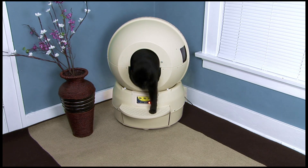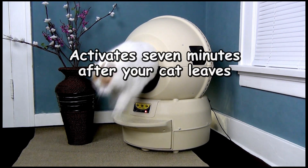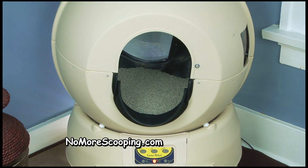The Litter Robot works automatically by sensing the weight of your cat. When your cat leaves, it automatically starts the cleaning process seven minutes later. By using weight detection, the Globe is free of electronics and wires for easy cleaning.